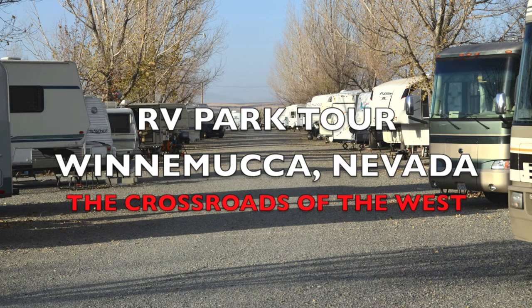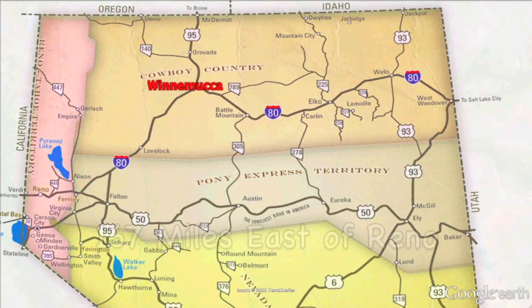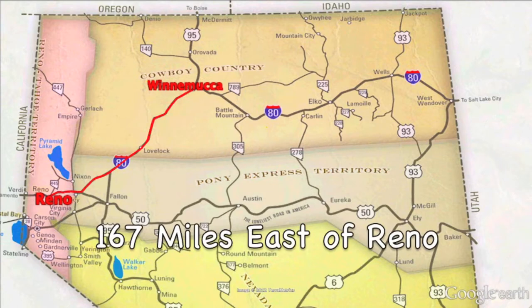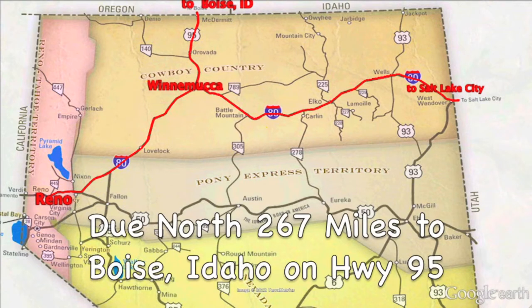Hello and welcome to another edition of RV Park Tours, Winnemucca, Nevada. Winnemucca is in the heart of cowboy country on Interstate 80 and is known as the crossroads of the West, just 167 miles east of Reno and 367 miles west of Salt Lake City, both on Interstate 80. Due north is Boise, Idaho at 267 miles.